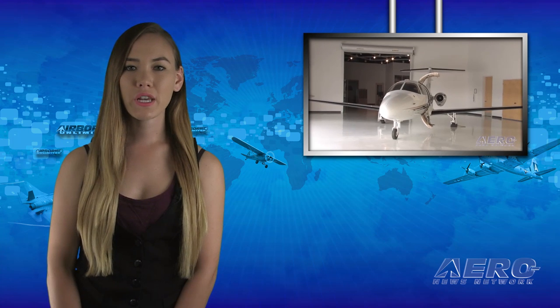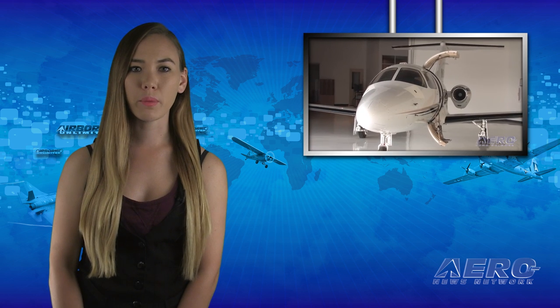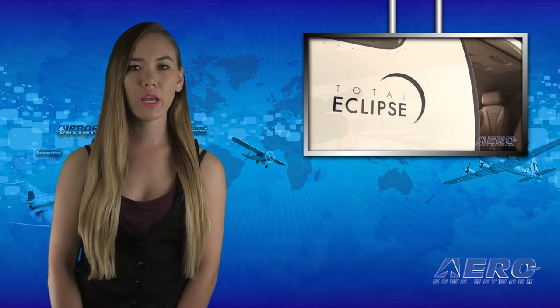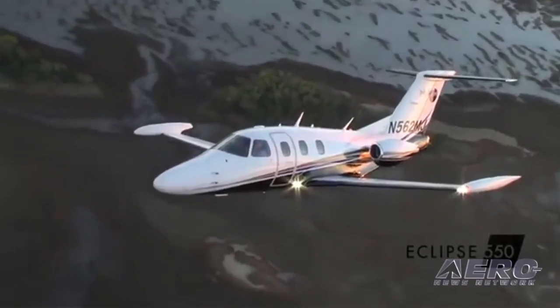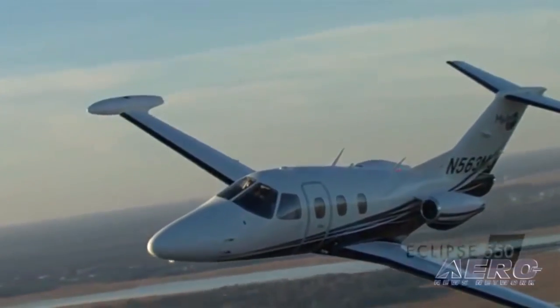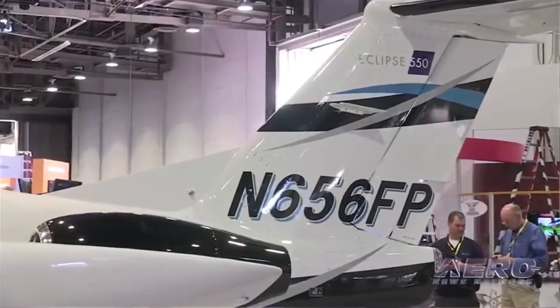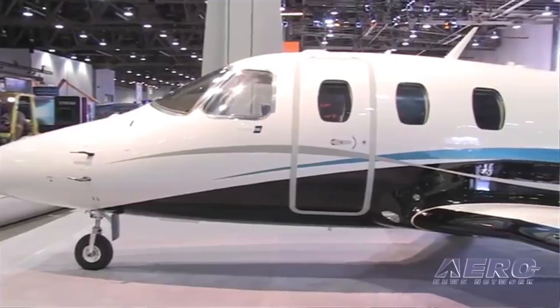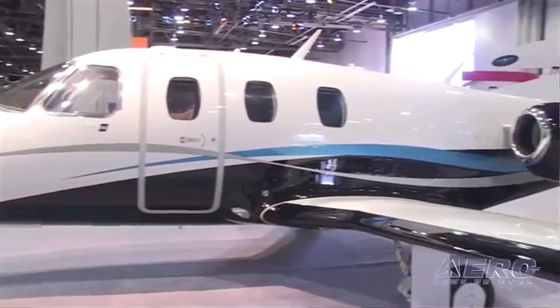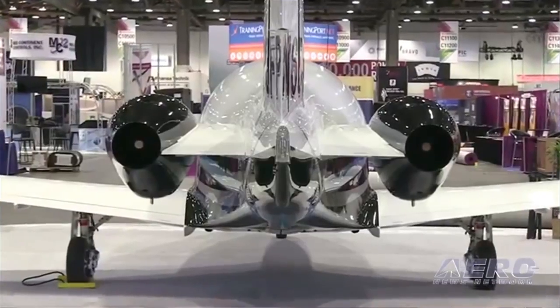One Aviation has confirmed FAA approval of an unrestricted increase in the structural life limit of the Eclipse 550 and the Eclipse 500 in the extended tip tank configuration to 20,000 flight hours or 20,000 cycles, whichever occurs first. Previously, the life limit had been 10,000 cycles, 10,000 hours, or 10 years, without enrollment in a life extension maintenance and inspection program.